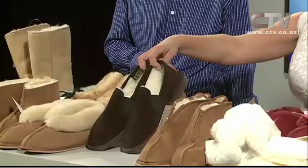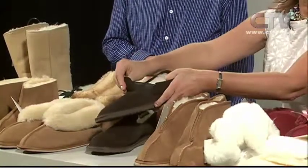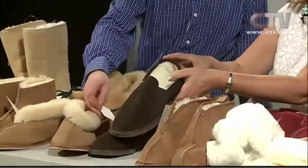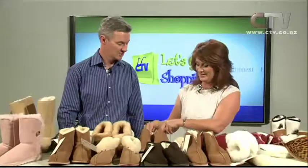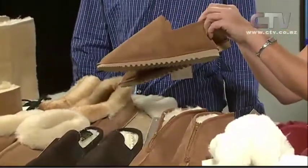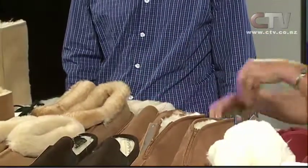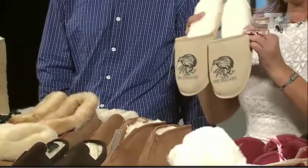Looking at the men's as well — men's slippers with cattle hide and wool sheepskin lining, elastic at the sides, currently $55. A variety of colors: chocolate, greys, chestnuts. And these ones at $45 are 100% sheepskin with a hard sole.